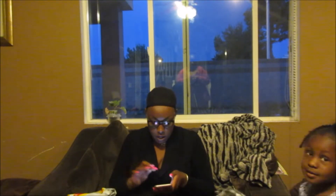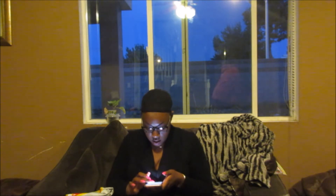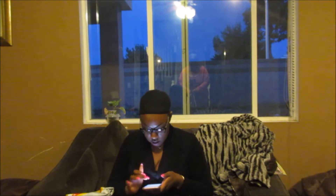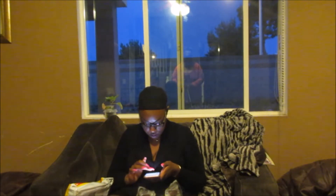I got my package today from AliExpress. Let me tell you guys — sorry, I should have been more prepared.